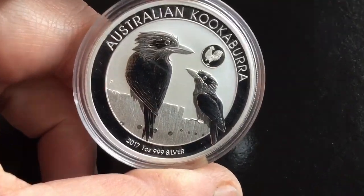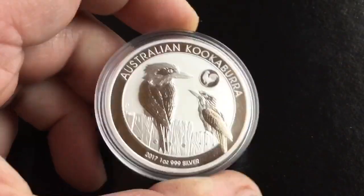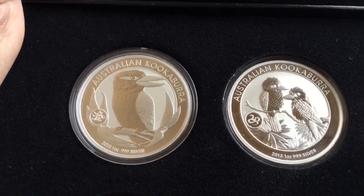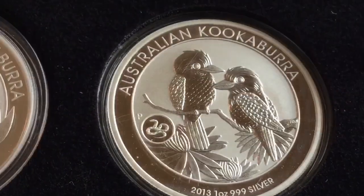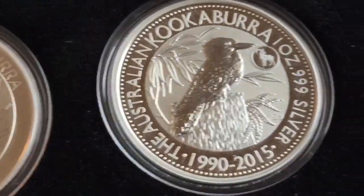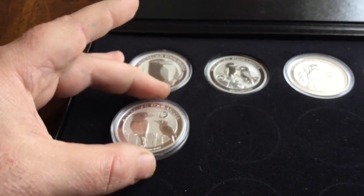And then I got the next edition here in the privy Kookaburra coins. I'm not really into privy things, but I got one of them as a gift and decided to go ahead and complete the set. They started doing these in 2012 with the dragon. Pretty cool. 2013, great design — the snake. There's the 2014 with the horse, 2015 with the goat, and the 2016 monkey. We'll add this one: 2017 with the rooster.